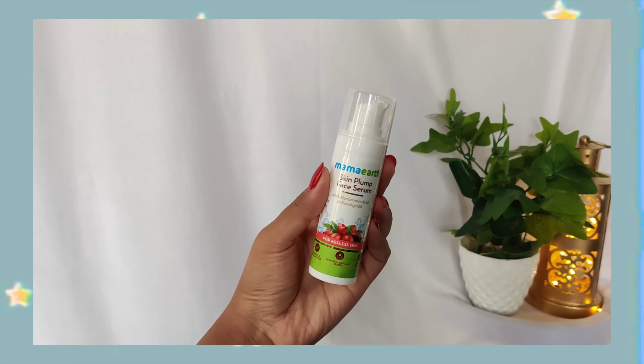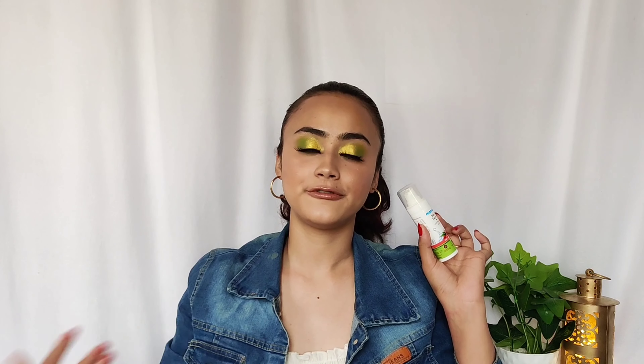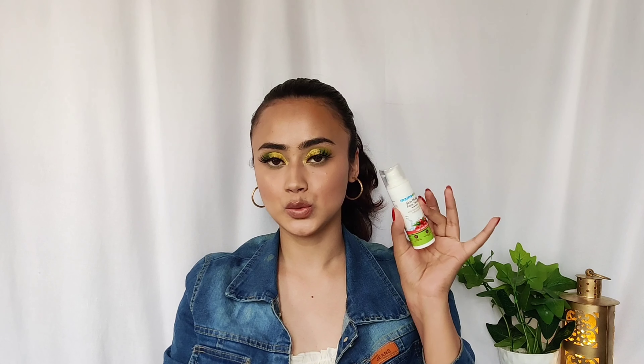The next skincare product is a serum — this is the Mama Earth Skin Plump Serum. I use this every single day before makeup, right after washing my face and using the mist. It's very lightweight and absorbs very quickly, so it's great for all skin types. It leaves a little bit of a glow and makes your skin look glowy and healthy. It smells amazing too.